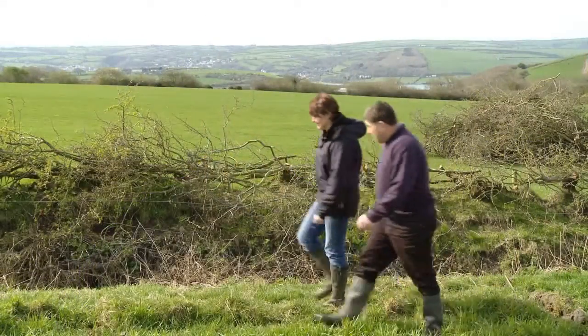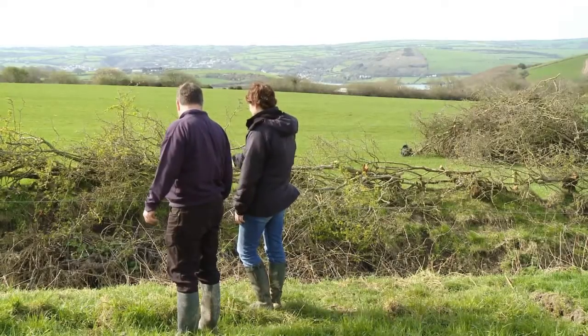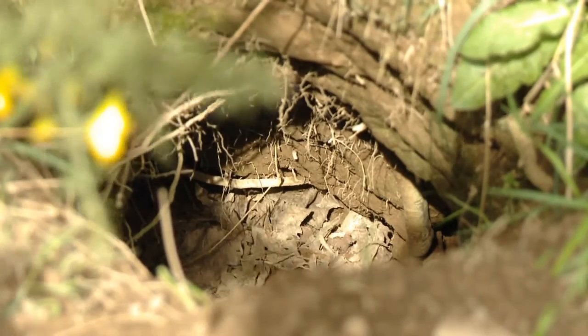We do have a lot of badgers in the farm where we keep the dairy cows. You see a lot of them turfing up the grass and things like that. There's one hedgerow where there must be about five or six setts along it, and they do tend to come out into the field.